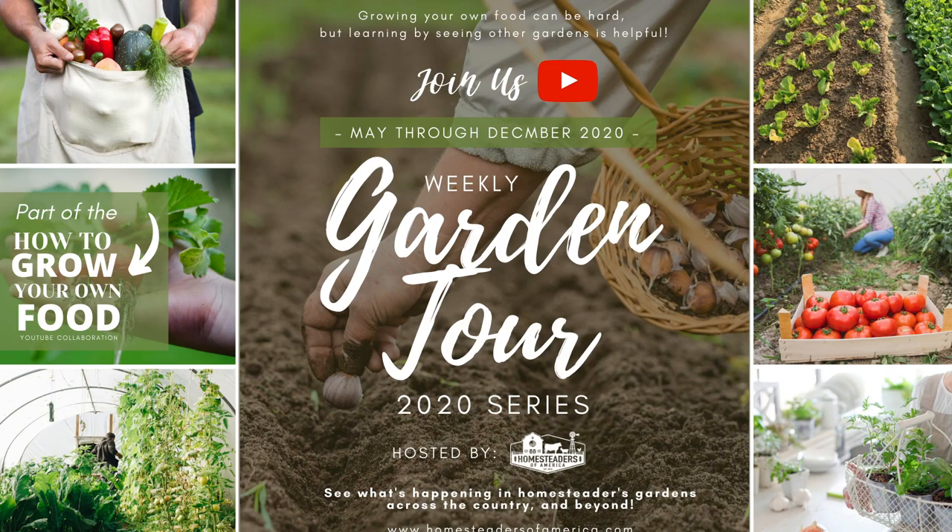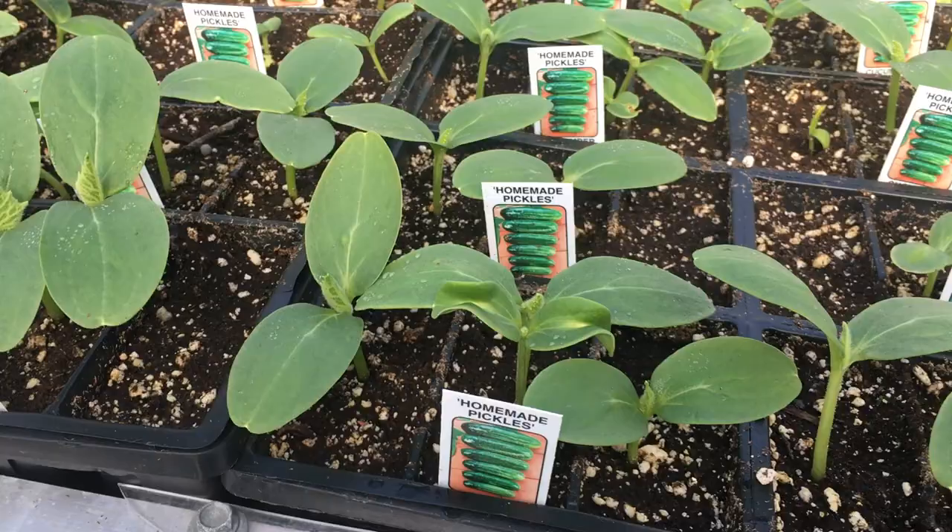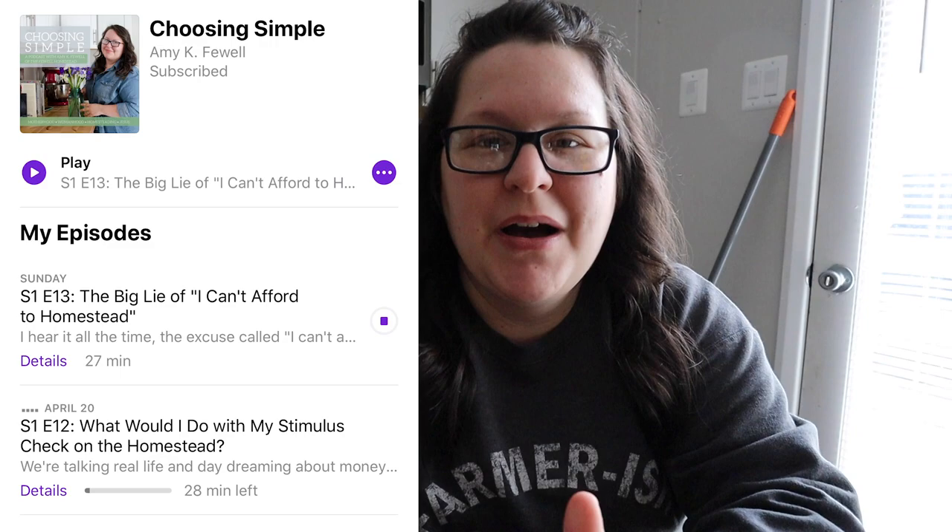Grow your own meat. If you can't grow your own meat, grow your own vegetables. If you can't grow your own vegetables, find a way — go to a community garden, whatever it takes. You can find all of this in the Grow Your Own Food series on the Homesteaders of America YouTube channel. We are expanding that series into a garden tour series starting in May through December. We are also working on a garden tour and a market garden here in Virginia on the Homesteaders of America channel. If you don't think you can afford to homestead, check out the Grow Your Own Food series on the HOA YouTube channel, and I also have a podcast episode titled 'The Biggest Lie: I Can't Afford to Homestead' on my Choosing Simple podcast — completely free.